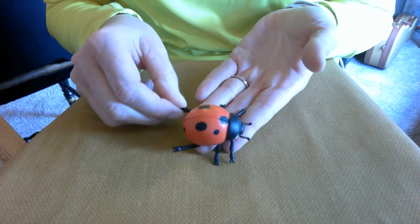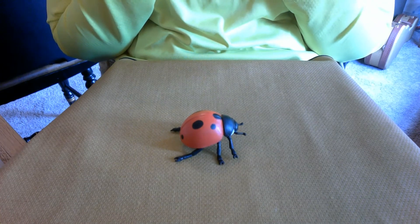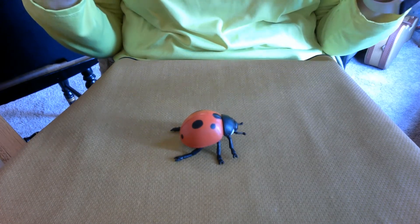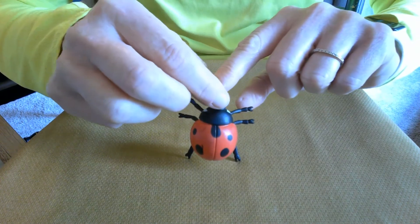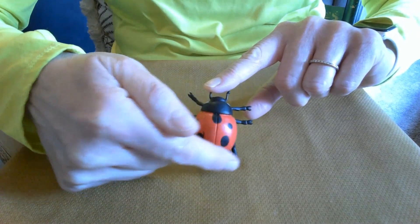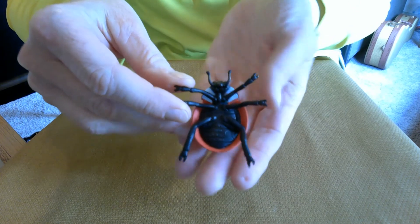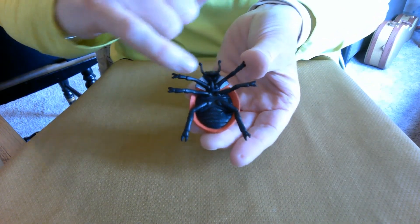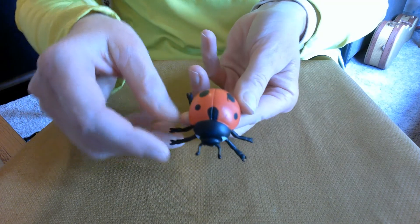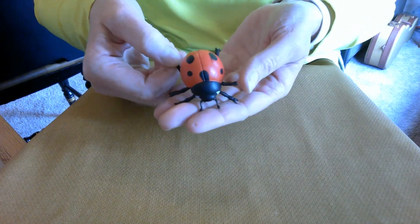It also said that an insect had to have a certain number of body parts. Do you remember how many body parts an insect had? That's right — three! The head, one; the thorax, two; and the abdomen, which is three. Let's turn our ladybug over so you can have a closer look. Here's the head, there's the thorax, and there's the abdomen. Insects also have antennae and we can see the antennae right there on our insect.